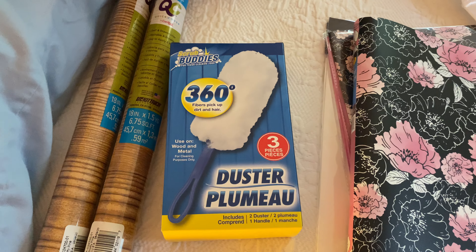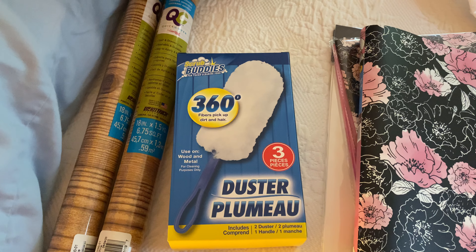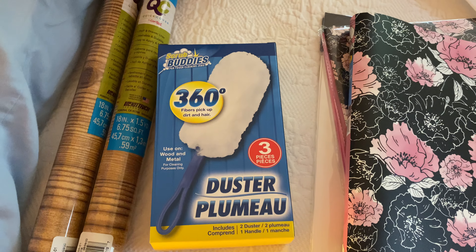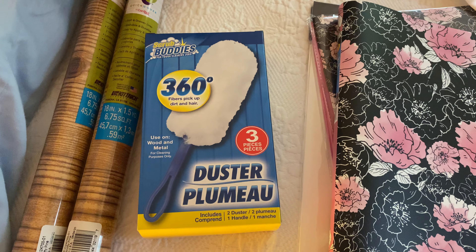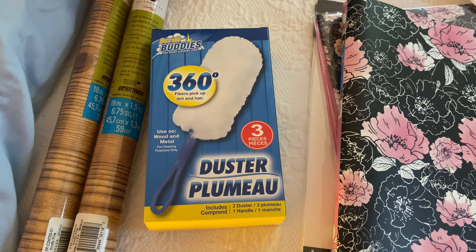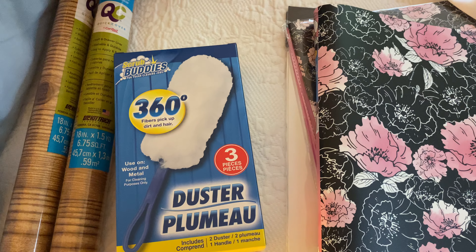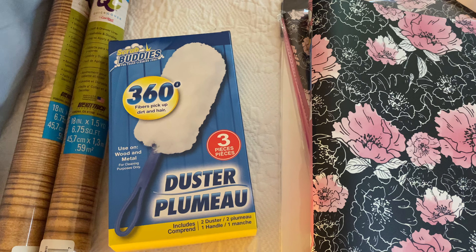Hey, this is Vicki. Welcome to Vicki's View. I have a Dollar Tree haul to share with you. This is the second time uploading this video because for some reason it would not upload to YouTube, so I had to gather everything back again because I had already tagged things that were going in my booth.